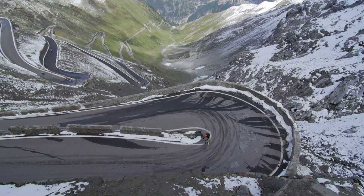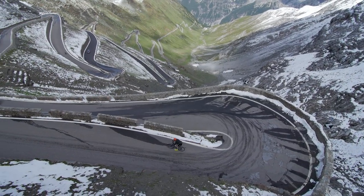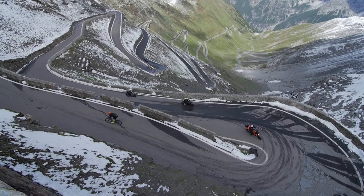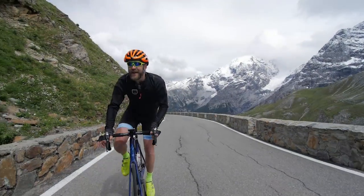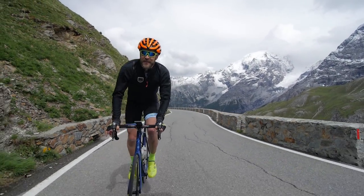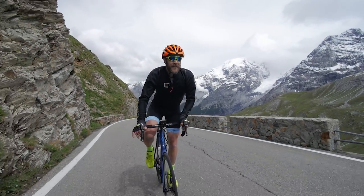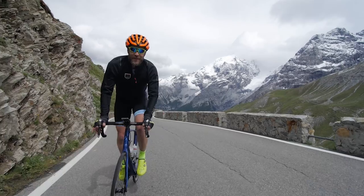I'm starting to feel the altitude now. We're over 2,300 meters up and I'm starting to get a little bit dizzy — this time I've put in a bit of an effort. So I'm going to sit back down again, take it easy, spin up these last 15 hairpins, and see if I can get to the top for a cup of coffee.